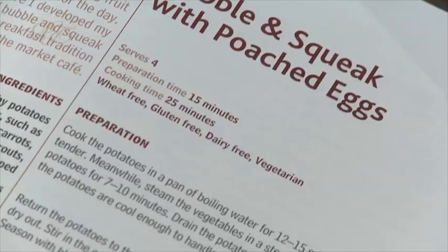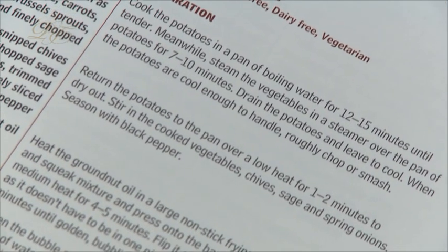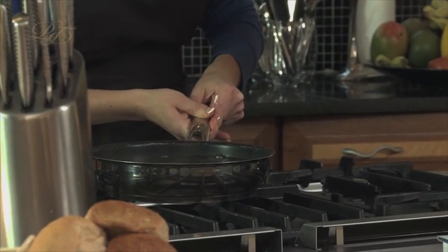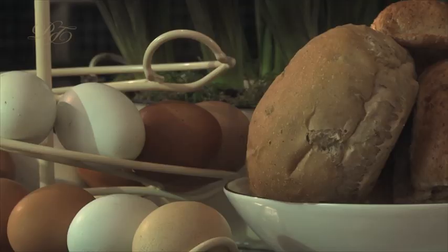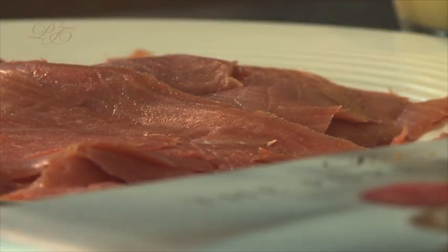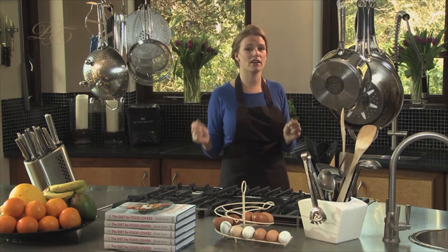Now poached eggs make a great breakfast and they're simple. All you need is a pan of boiling water and some very fresh eggs. Prepare your plate first. I've got some bread and smoked salmon — dead easy, but it looks great and salmon has just the right kind of fats, so you're getting a portion of essential omega-3 fats into your body first thing.